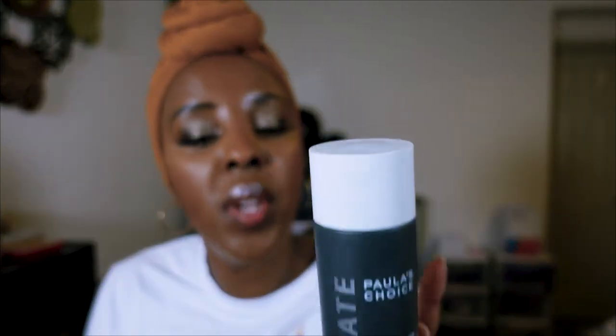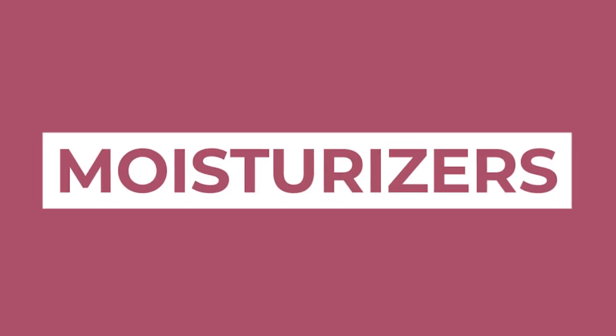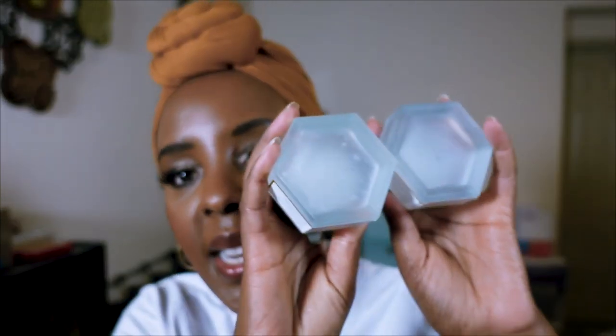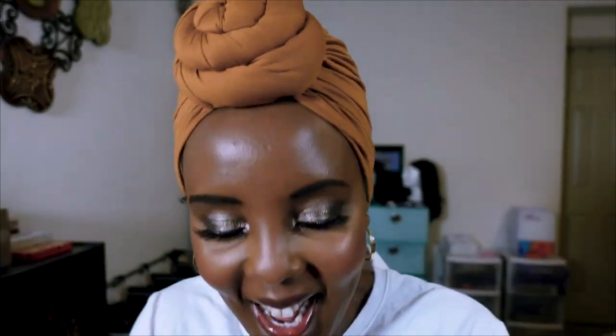On to moisturizers — the Dr. Zenovia Aloe Vera Blemish Soothing Moisturizer is so gentle but hydrating. It has squalene and antioxidants, is oil-free, and soothes redness on acne-prone skin. Her whole hormonal dermatology line is just fantastic.